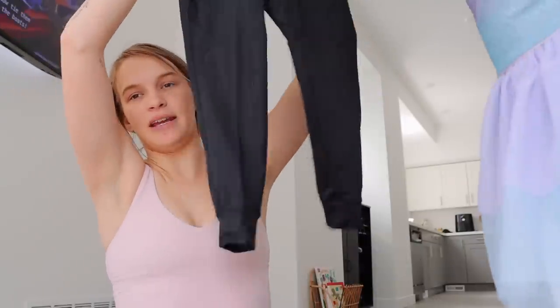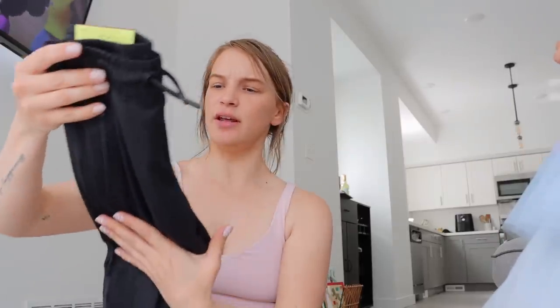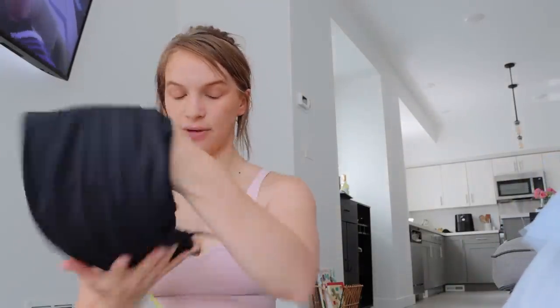Found Levi some more pants — he loves athletic, athleisure pants, so I found some more of those. These ones are a little less jersey and more cottony, but they're still really nice.